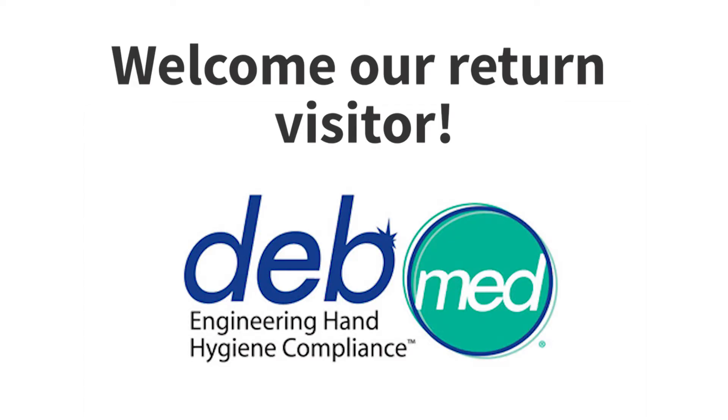This is Pat Salber with Health Innovation Media broadcasting from HIMSS 14 at the Orlando Convention Center. It's my pleasure to have a return visitor from last year's HIMSS — Heather McClarny with DebMed. I'm hoping you can tell us a little bit about DebMed, and then I understand you have some new products we'd really like to focus on. So let us know what's going on at DebMed.